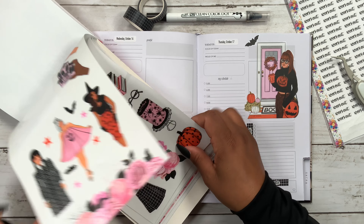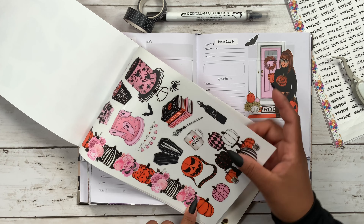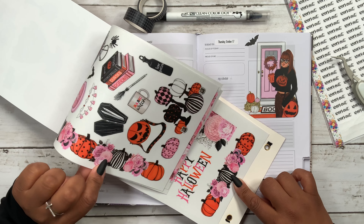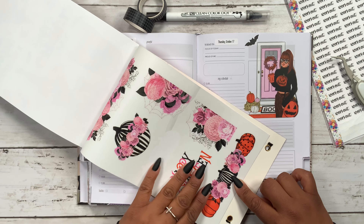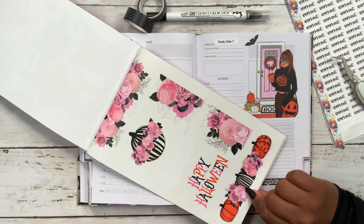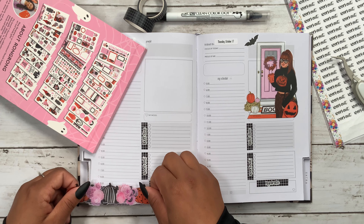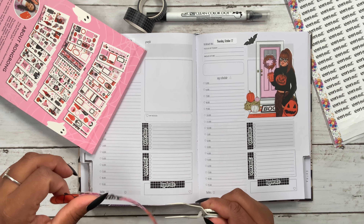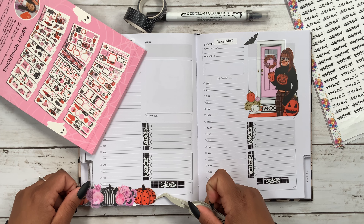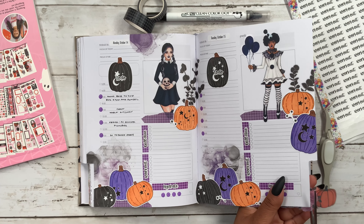I want to grab one that already has pumpkins on it. Let's see — we have this one, I wish this one had a few pumpkins, and this one is just like a longer version. I really wanted to do this one, but I like the fact that this one has pumpkins, so I think I'm going to go ahead and place this one down here at the bottom. I don't want to cover up this 'hydrate' section, so I'll move it a little bit towards the left.